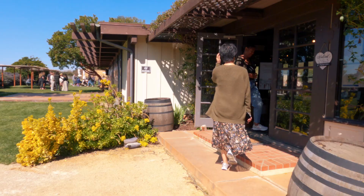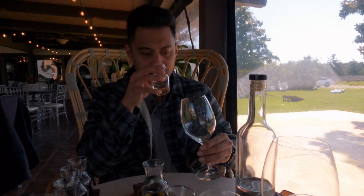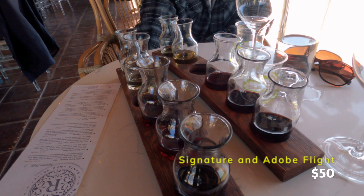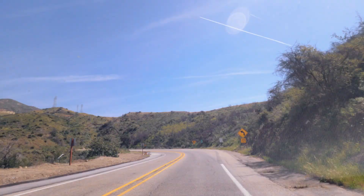Some wineries require a reservation while others offer walk-ins. We actually visited Rideau Vineyard and tried a flight of their wines. Each flight costs $25, so we paid $50 for both. It's like going to Napa Valley, but you're only driving about two hours from LA.